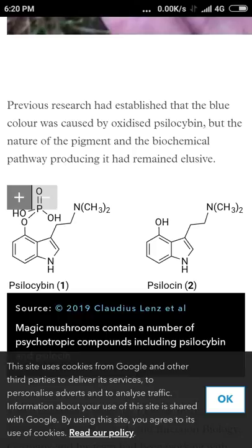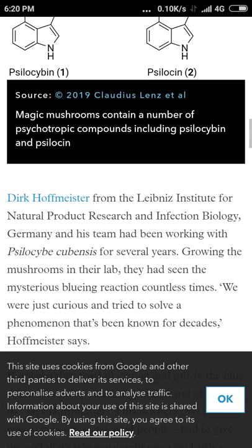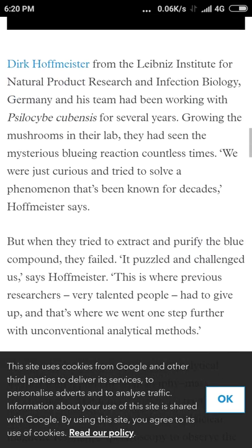The nature of the pigment and the biochemical pathway producing it had remained elusive. As we know, psilocin is the dried form of psilocybin — when you pick magic mushrooms and dry them it converts to psilocin, and the trip is completely different too. You don't have an alive being; it's different. When you take dried mushrooms it's more like you're...